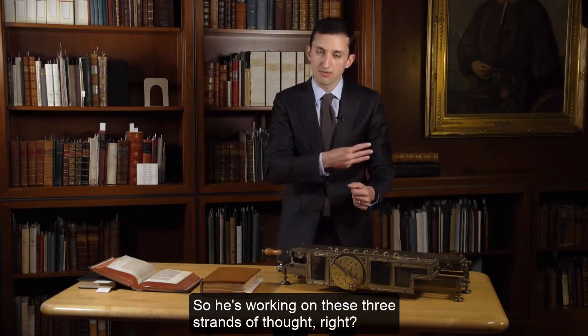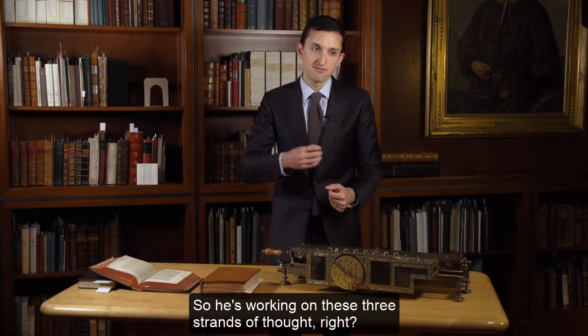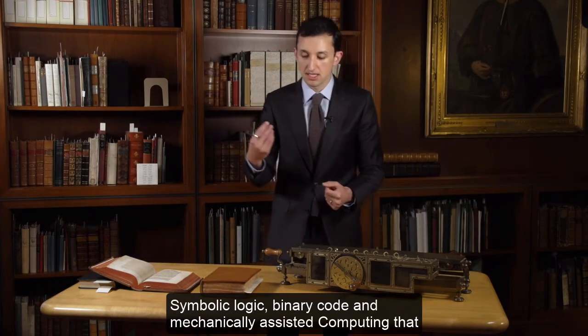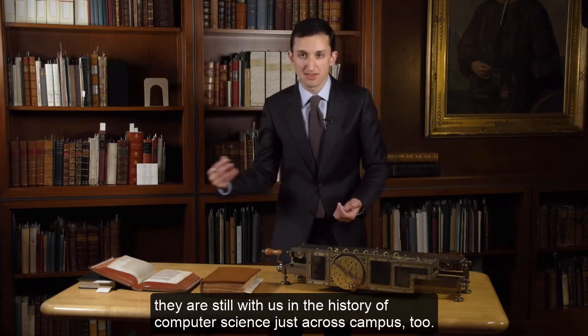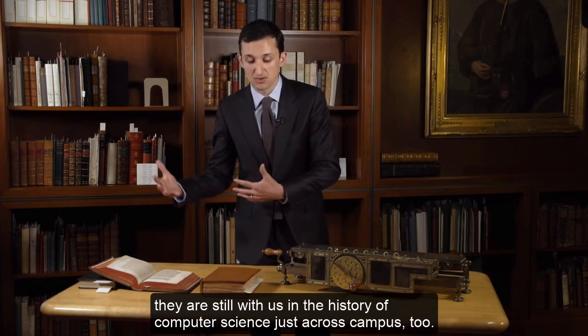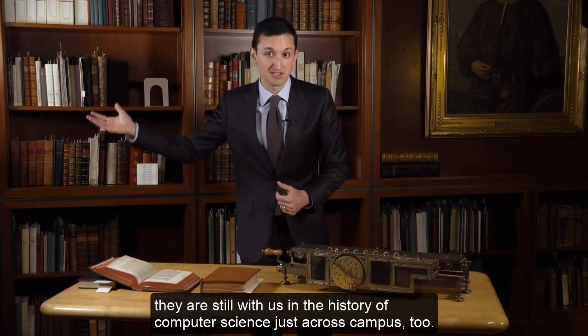Leibniz was not only working on the design and operation of mechanical calculators — he also developed a system of symbolic logic, and most famously, he developed the system of binary code, one and zero, that influenced modern binary code still used today. He was working on these three strands of thought: symbolic logic, binary code, and mechanically assisted computing — all of which are still with us in the history of computer science, just across campus too.